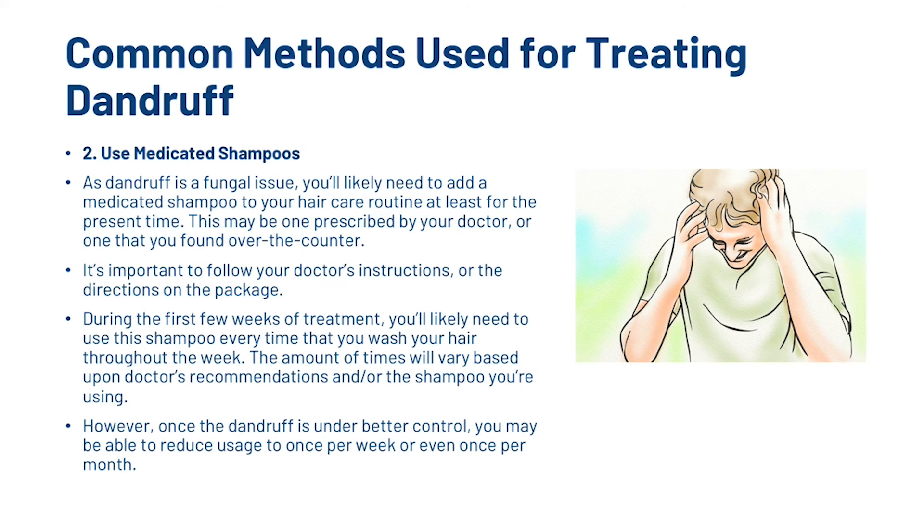The next step is to use medicated shampoos. As dandruff is a fungal issue, you'll likely need to add a medicated shampoo to your hair care routine, whether prescribed by your doctor or found over the counter. During the first few weeks of treatment, you'll likely need to use the shampoo every time you wash your hair. The frequency will vary based on your doctor's recommendations or the shampoo you're using. However, once dandruff is under better control, you may be able to reduce usage to once per week or even once per month.